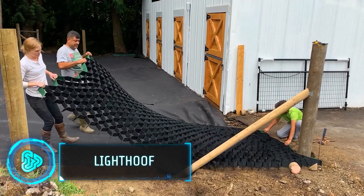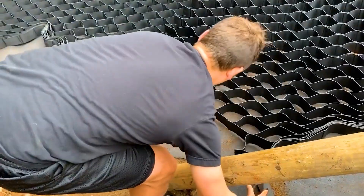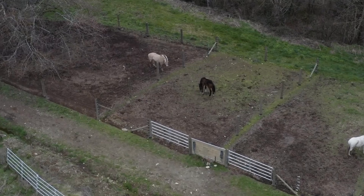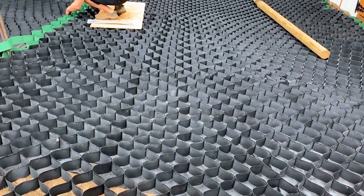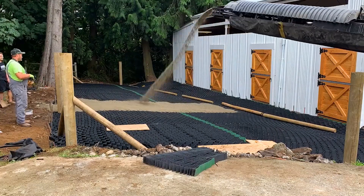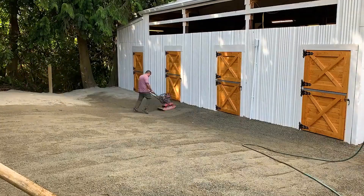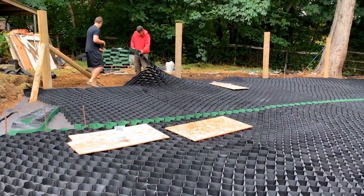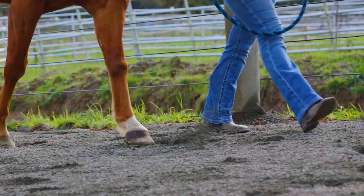A unique solution for managing muddy areas, especially in places like horse paddocks — the Lighthoof. It's a flexible panel system that helps stabilise the ground. When horses walk around, they can churn up the ground and create mud. Lighthoof panels prevent this by keeping the ground even and stable. Installing Lighthoof is simple: the panels are laid out on the ground and filled with soil and gravel, making a solid, mud-free surface. It's much easier than other methods that need a lot of digging or heavy equipment, making life better for both horses and their owners.